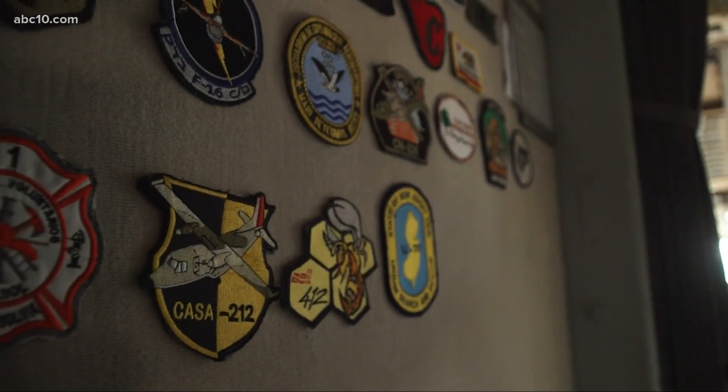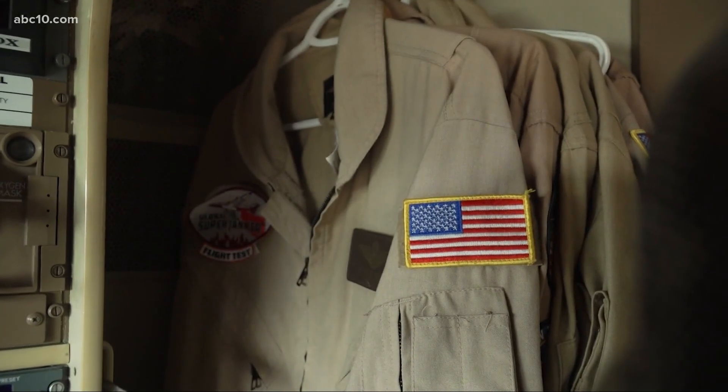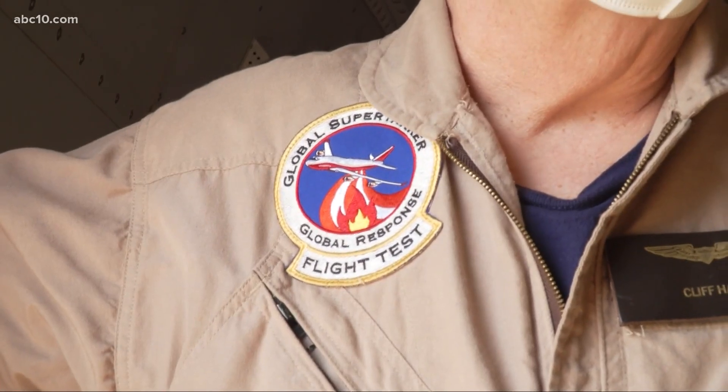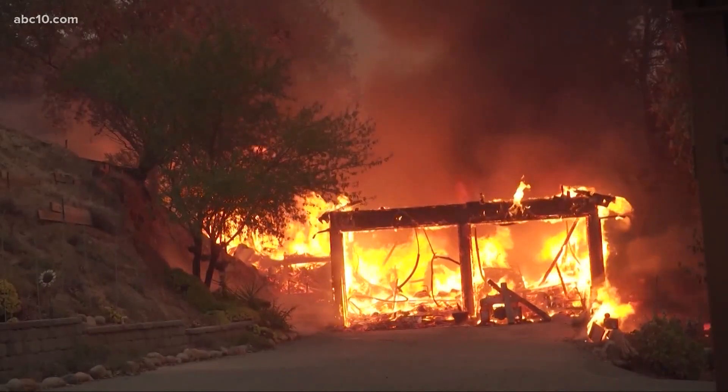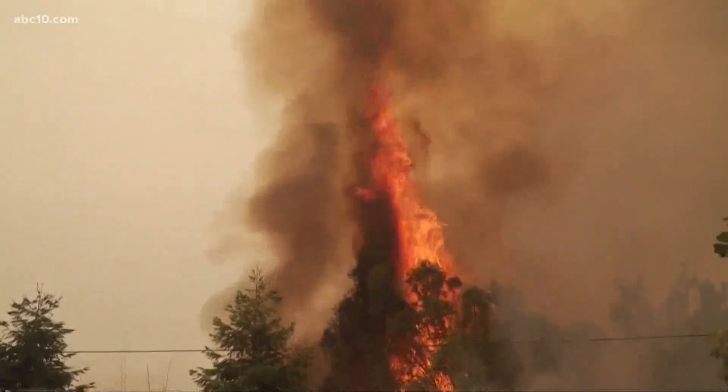But if you think any pilot can fly this beast, think again — only four pilots have been certified. The men and women on the ground fighting those flames, that's what we're here for. We're here to help them.